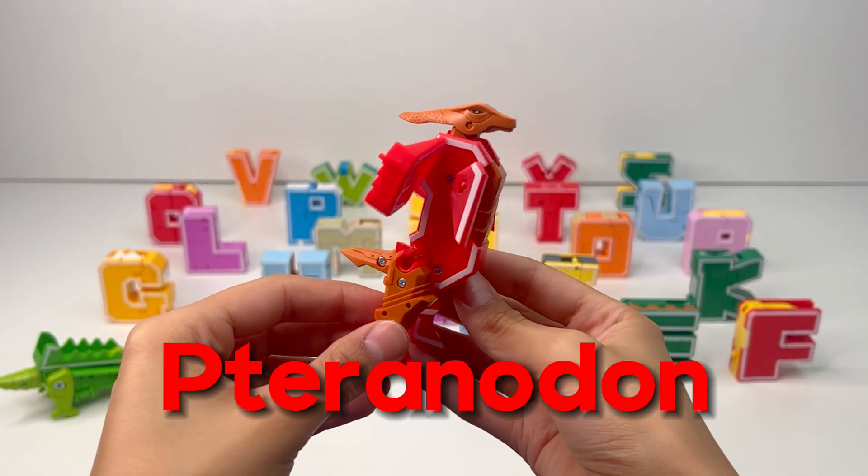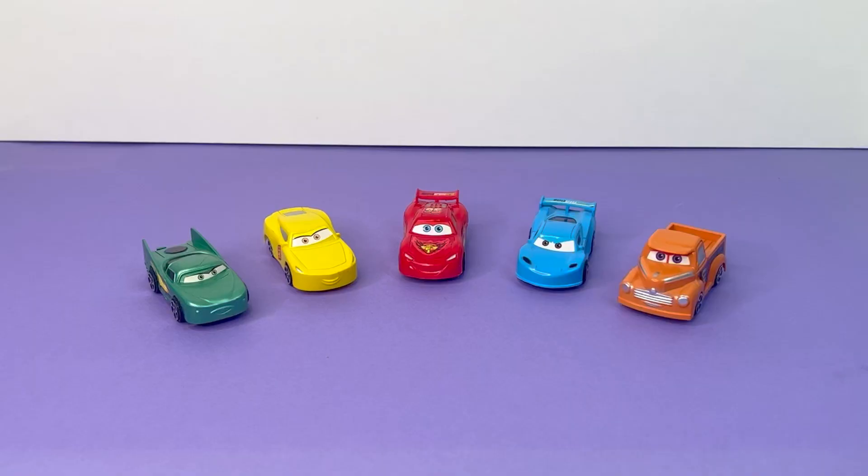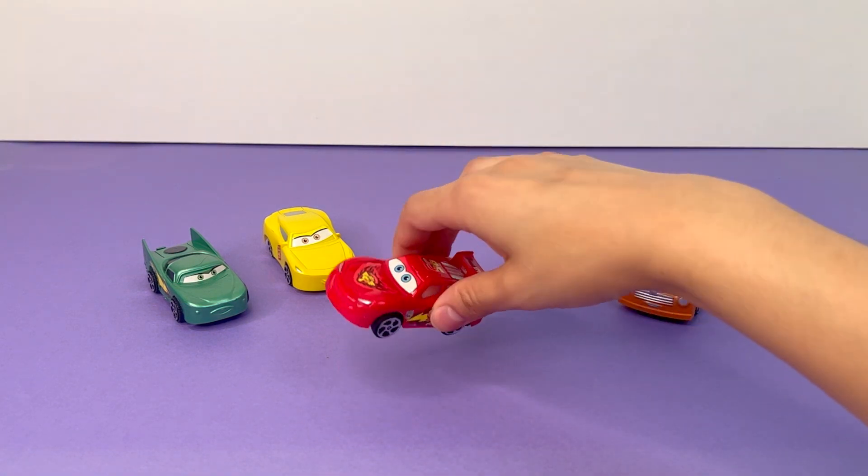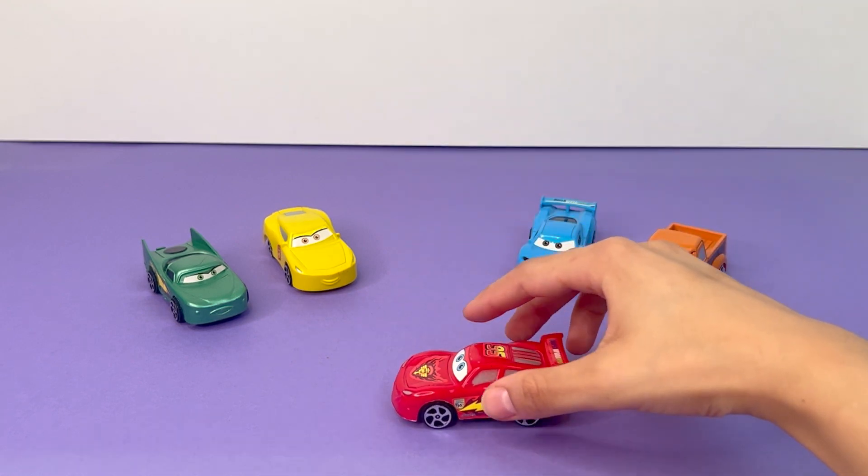A pteranodon is a winged dinosaur that could fly. C is for Car — this is a race car. Let's see how fast it goes.